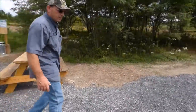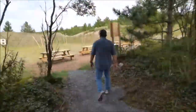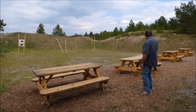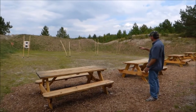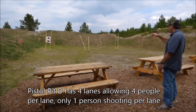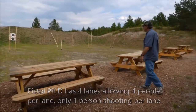Let's go ahead and walk over to Pistol Pit D. Pistol Pit D is a little different than the others — this is meant so that you can have four different people shooting, one at a time, with different stations. All the targets here are paper target holders. We have the 10-yard marker shown right there, and on the back it shows 25 yards. We have four picnic tables, with each picnic table essentially serving as a shooting station.